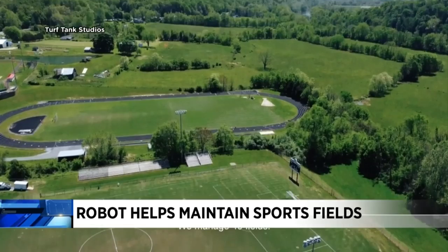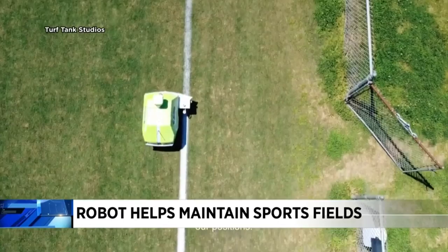It can do a whole soccer field in about 20 minutes, and now it's a one-person job. Normally it can take four people several hours.